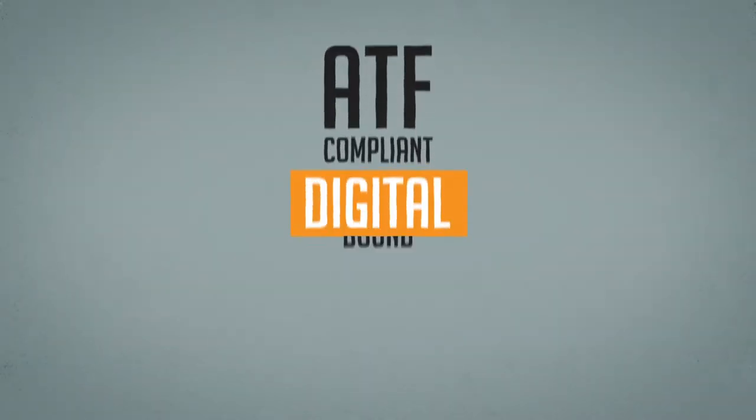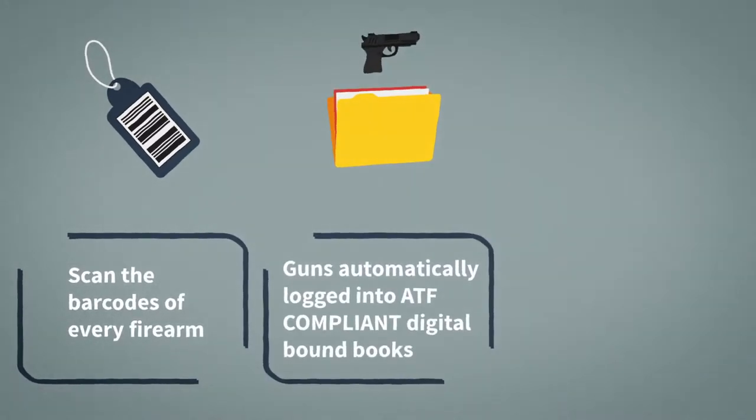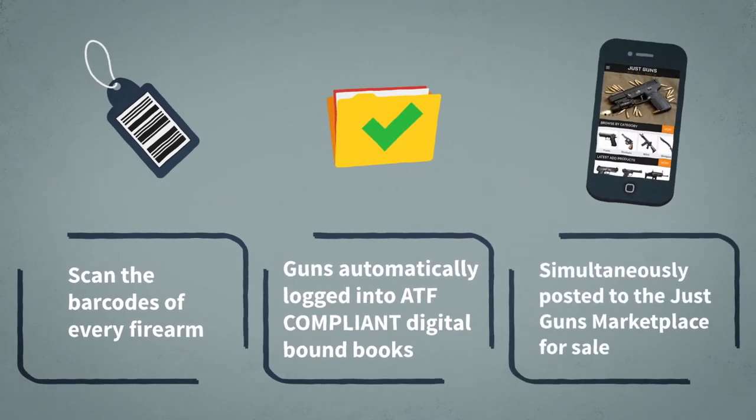ATF compliant digital bound books. Scan the barcodes of every firearm. Guns are automatically logged into ATF compliant digital bound books and simultaneously posted to the JustGuns Marketplace for sale.